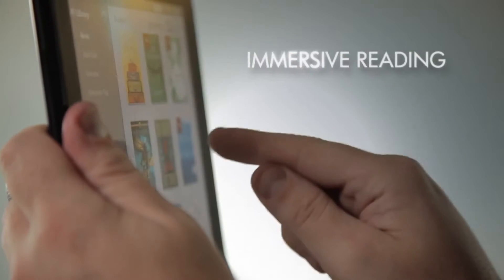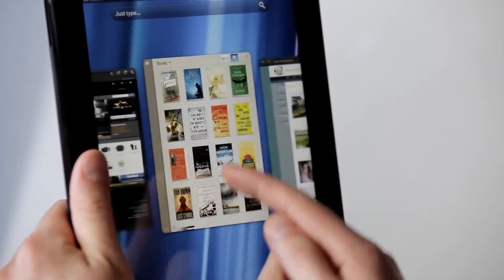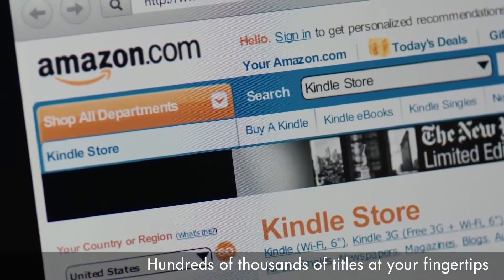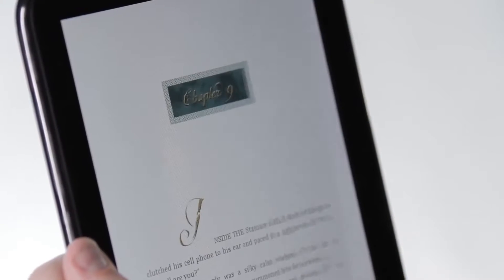If reading is your passion, the touchpad offers a great experience for immersive reading. You can purchase subscriptions to popular magazines like Time and Sports Illustrated, or browse and buy newspapers and books. With the WebOS Amazon Kindle application, you can access your Kindle or buy new books from the Amazon store. Moving between pages and chapters is incredibly intuitive.